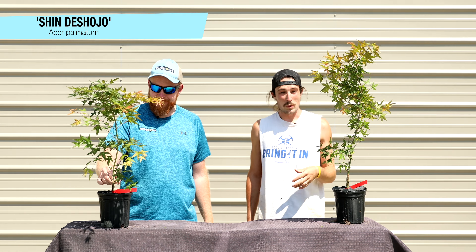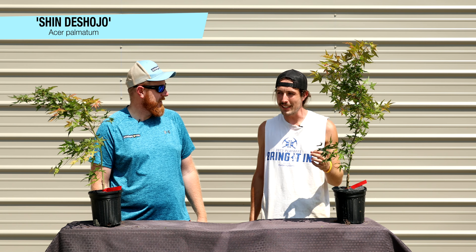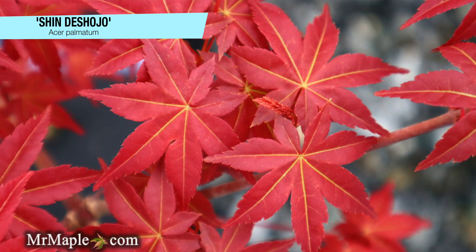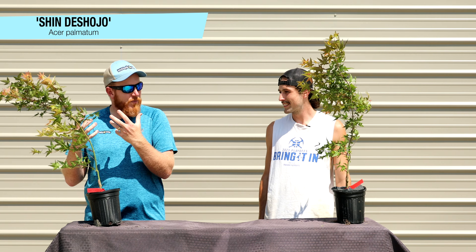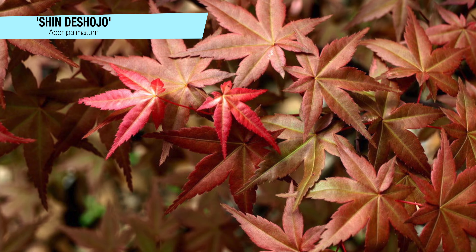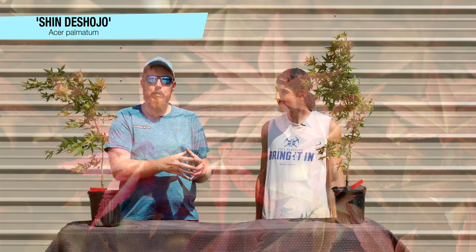Coming up next, Acer palmatum 'Shinde Shojo.' This may be one of the most red spring trees we offer at Mr. Maple — this thing leafs out vibrant, fiery, and is an immediate eye-catcher to start the year. The vibrant spring color goes to green during the summer, but red new growth appears again with the secondary flush. People are often confused when they see a photo of Shinde Shojo in spring versus fall because they're just as intense. It's extremely popular for bonsai because it goes through all the changes of the seasons.